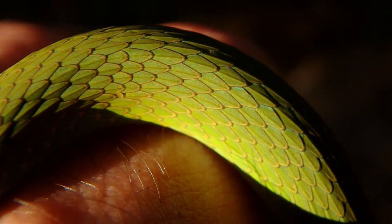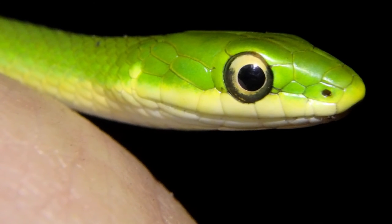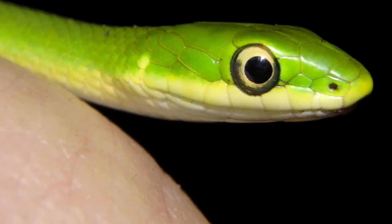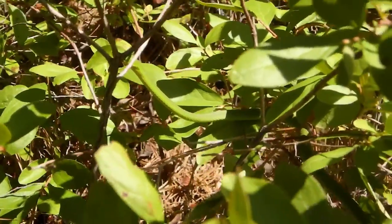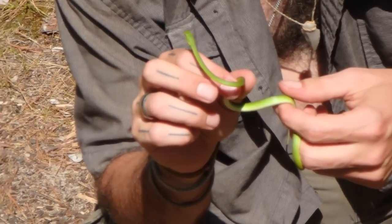Also, the rough green snake has larger eyes than the smooth green snake, which is interesting because they're a diurnal species, meaning they're active during the day rather than at night. Green snakes are actually the most arboreal snake within the region, and that's interesting because their range is quite large.